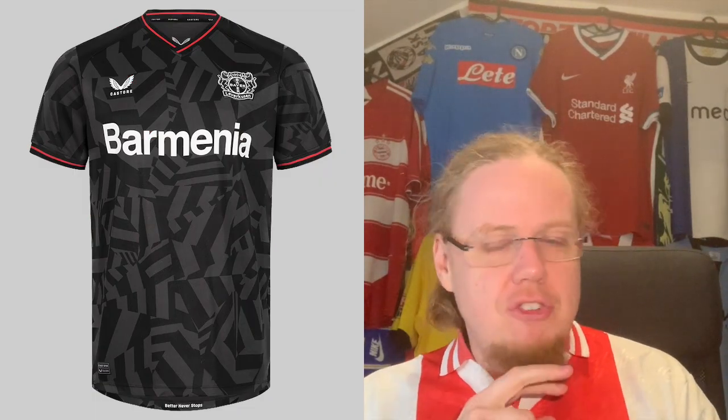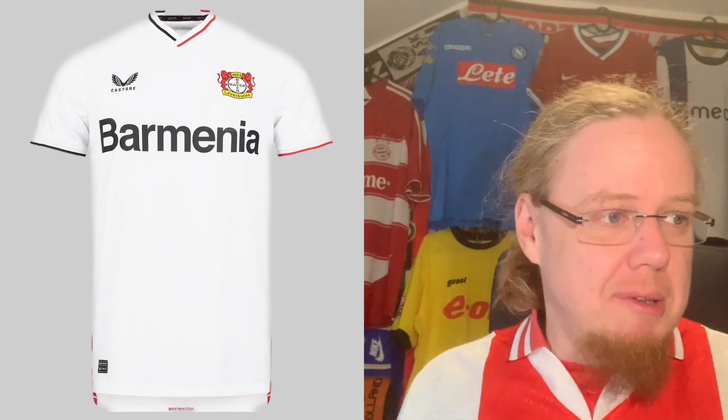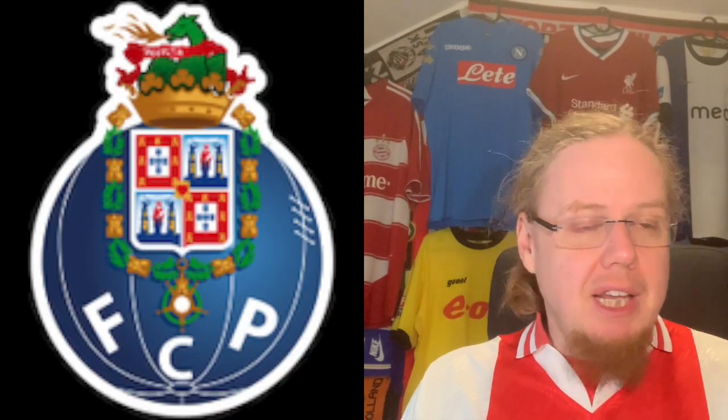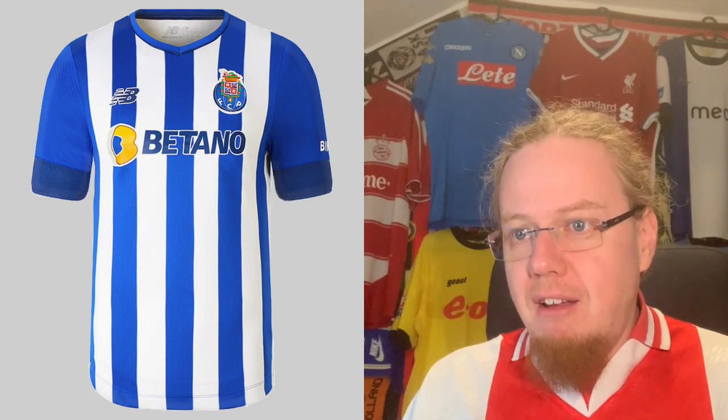We go to Leverkusen, which is also a Castore team. Seven for the home jersey, which is nice. The away jersey is a little bit off at five. The third jersey is also quite nice but could do a little bit more — I gave that one six.